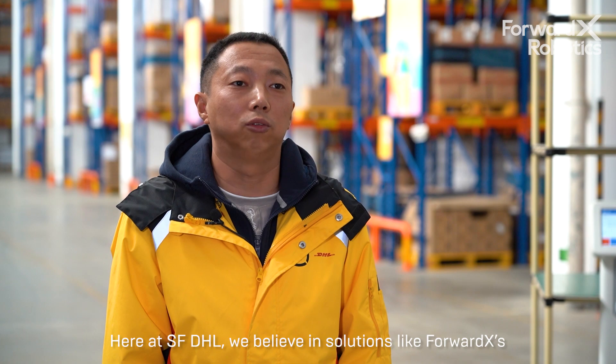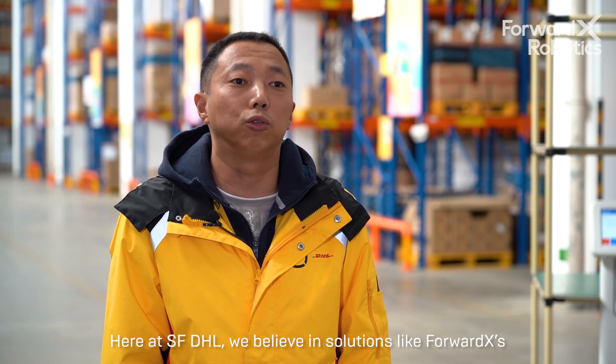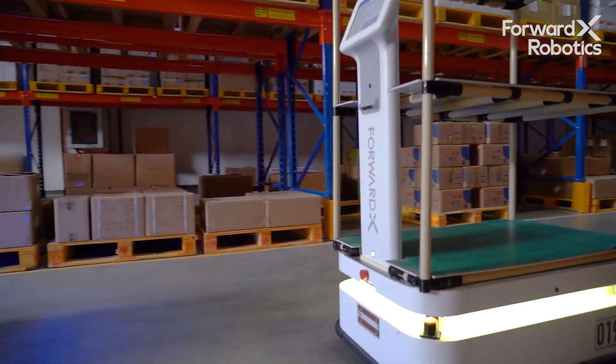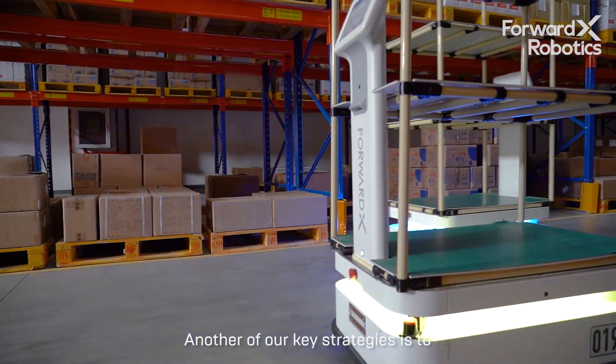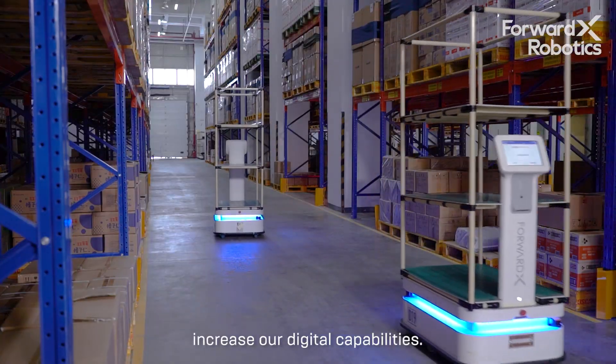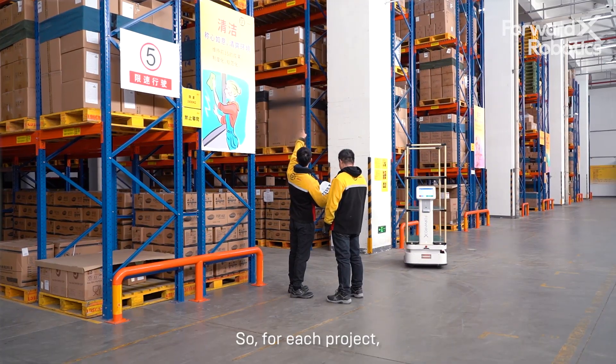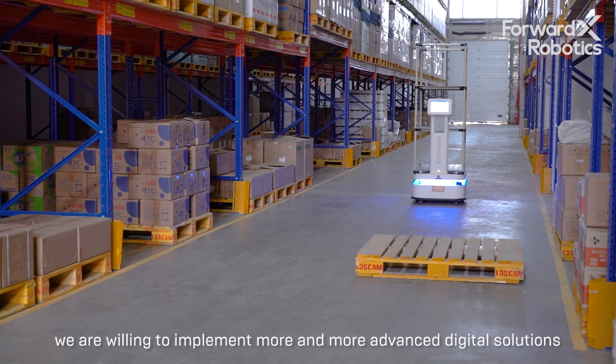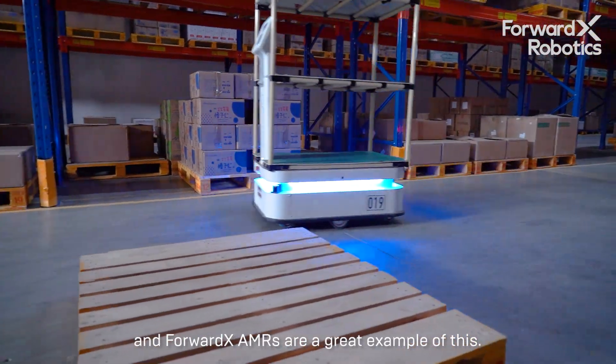Here at SFDHL we believe in solutions like ForwardX's and automation is a big part of our long-term strategy. Another of our key strategies is to increase our digital capabilities. For each project we are willing to implement more and more advanced digital solutions and ForwardX AMRs are a great example of this.